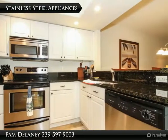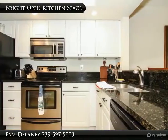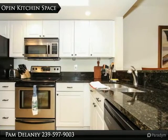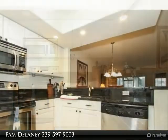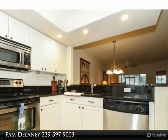New AC in 2014, hot water heater in 2015, beautiful tile floor in the living area, stainless steel appliances, all new TVs, linens, pillows, towels — all of this plus a fabulous view.